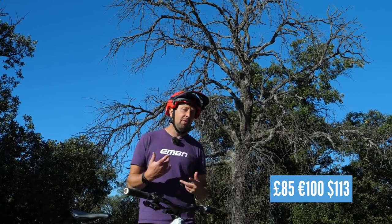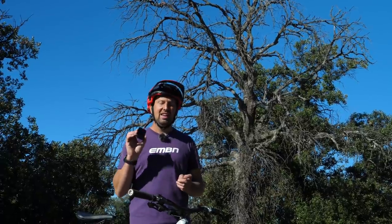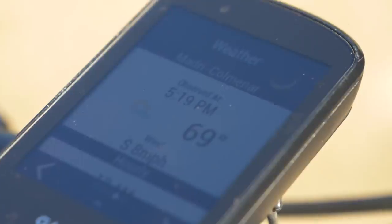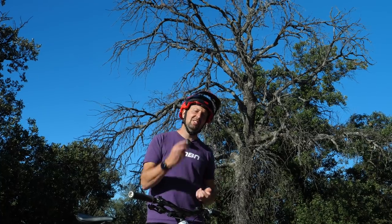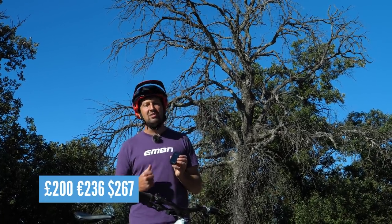But if you want to go one step further for the ultimate setup, then the Garmin GPS unit is definitely the one to have. This is going to give you a load of information from your rides — from the elevation you've climbed to how fast you've gone, where you've been, and it can even take you home too. That is the ultimate option, and these start at around 200 pounds.